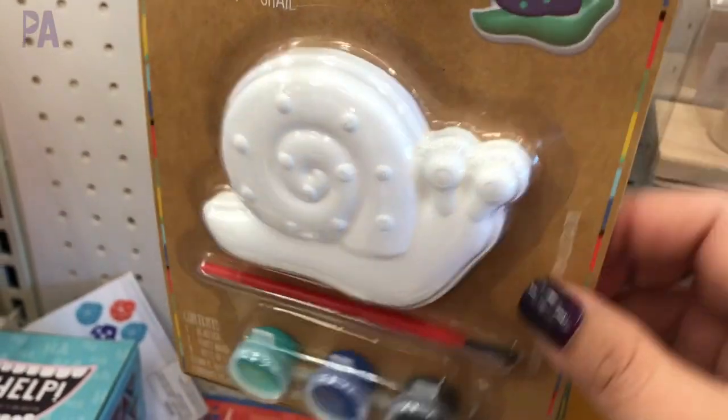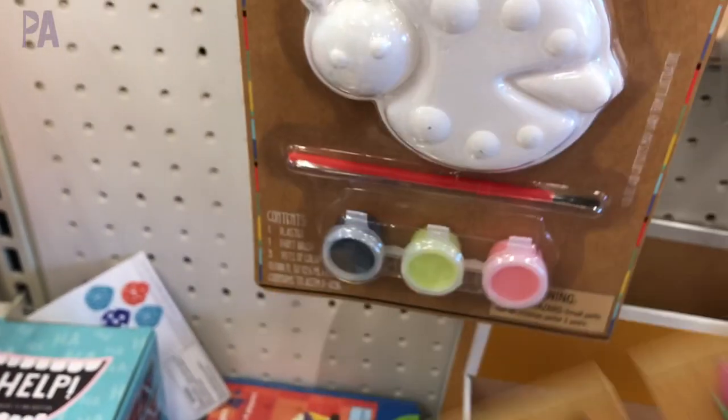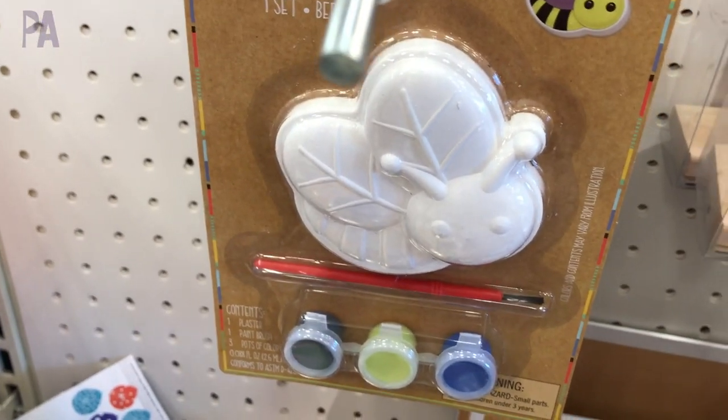These kits I love — they are ceramic items that you can paint. Comes with the paint set, the paintbrush, and a lot of different options. The ladybug I think was the cutest, but these would be great for your Easter basket fillers.